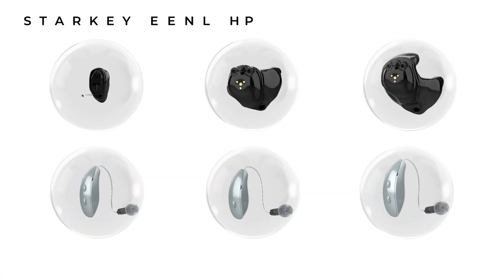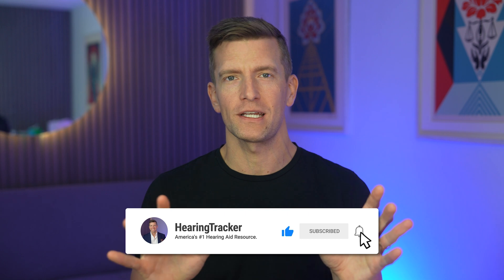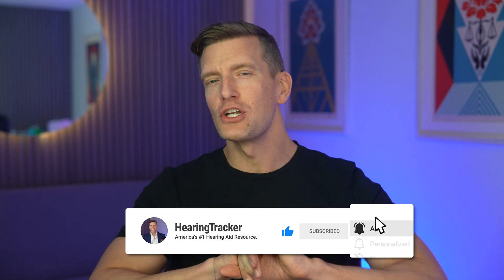So back in October 2023, we saw Starkey's most comprehensive release of hearing aid technology to date with their Genesis AI family of hearing aids. And I have to tell you that the PR team working at Starkey at that moment in time must have been working on overdrive, as you couldn't look anywhere online without the Starkey team raving about how incredible this hearing aid technology was.